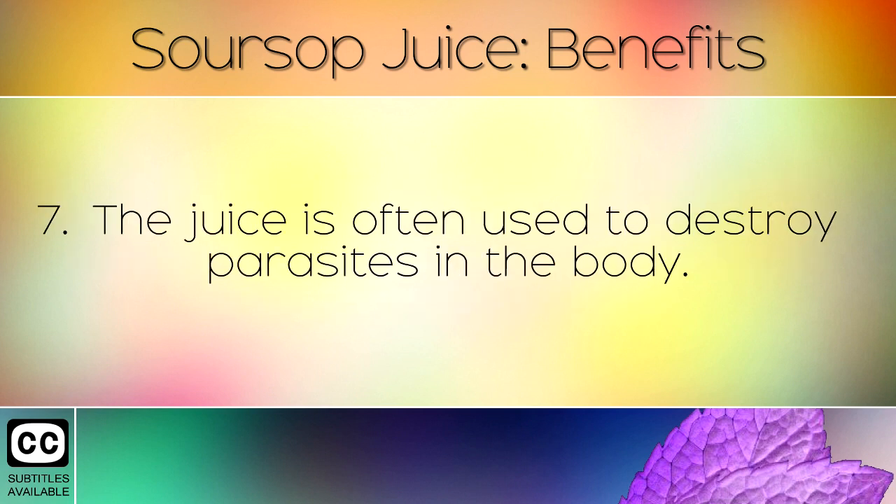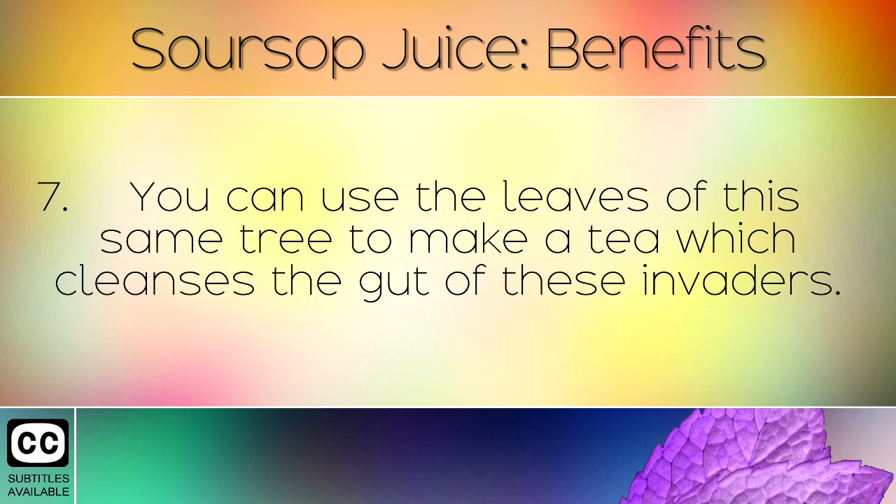The juice is often used to destroy parasites in the body. You can use the leaves of this same tree to make a tea which cleanses the gut of these invaders.